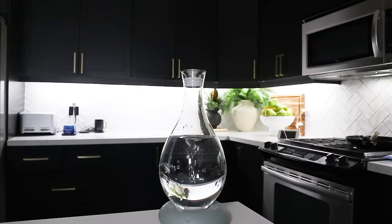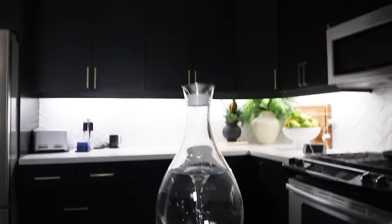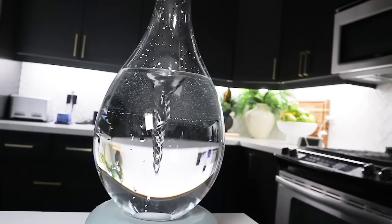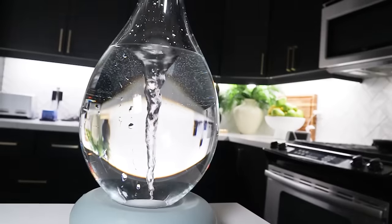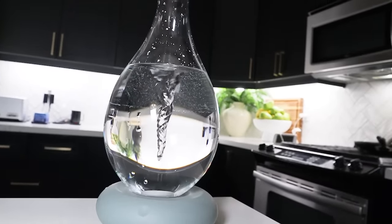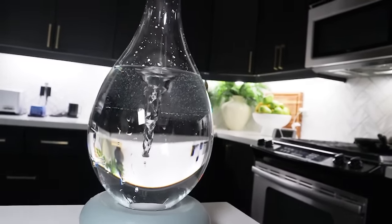It's quite loud — I was expecting it to be a lot more quiet. But it does work and it looks cool. I don't know if it makes a difference in terms of the water itself, but it's fun to look at. You can put other liquids in it too, not just water — Chris asked if you can put wine in it.